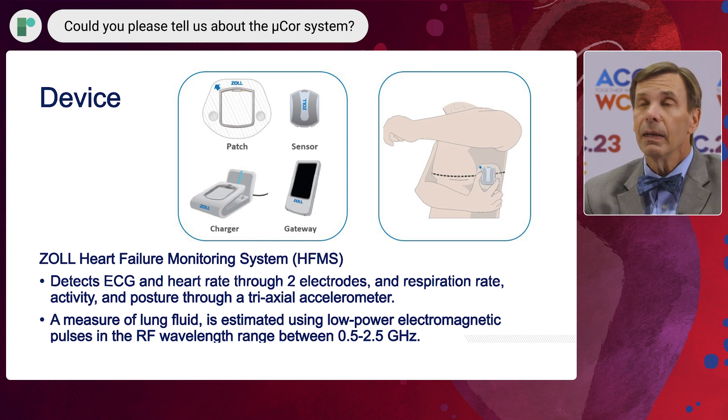By doing that and combining it with data on heart rate and respirations, it's able to provide information to clinicians which is then actionable.